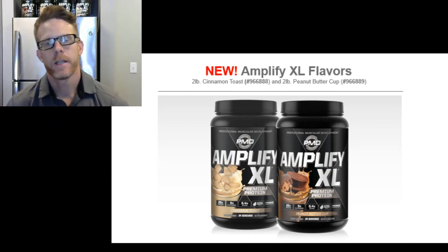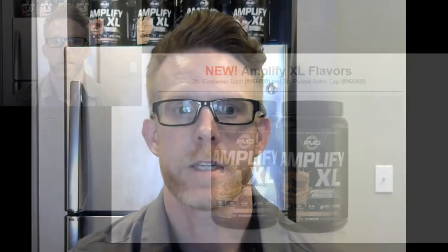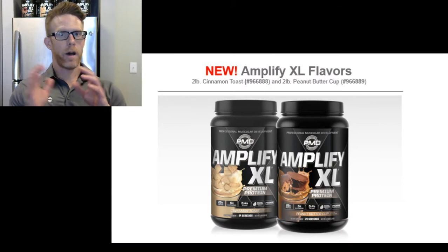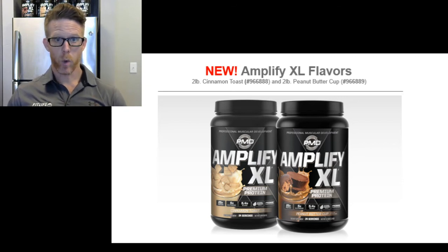Hey everyone, welcome back. Today's episode we are going to talk about Amplify XL. In this video you're actually going to see the two new flavors that we just came out with, which is going to be the cinnamon toast and the new peanut butter cup. I've been waiting for these flavors to come out. These flavors are great for morning breakfast or as well as nighttime cravings.